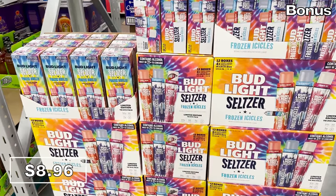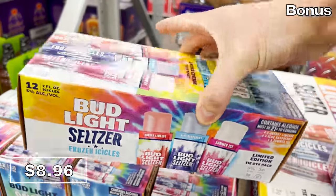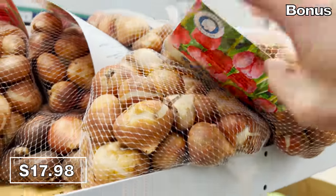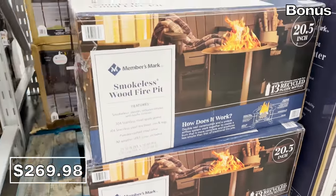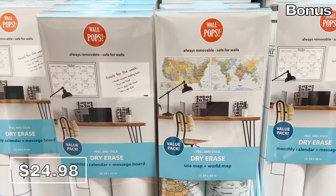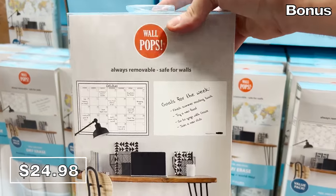So far there's been too much talk of cold weather, so say hello to the bonus section: a 12-pack of Bud Light Seltzer Frozen Popsicles, new at Sam's for $8.96. Big bulbs for all of your autumn planting — for $18 you get 50 tulip bulbs. And to sit back and enjoy your tulips or extend your time outside, a smokeless fire pit is back at Sam's for around $27, measuring 20.5 inches and including an all-weather cover. The peel-and-stick dry erase world map or monthly calendars are new at Sam's for $25, a great addition to any bedroom just in time for back-to-school scheduling.